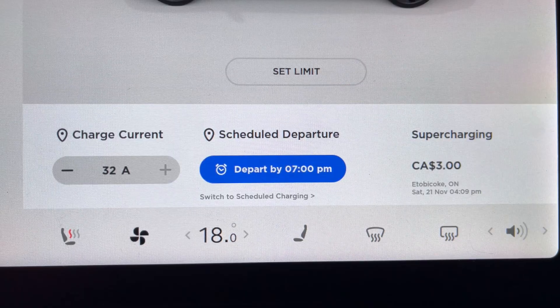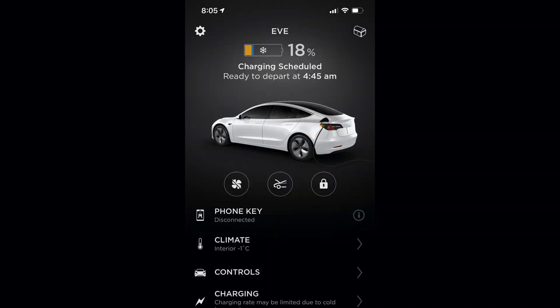Unfortunately, there's no way right now to display all schedules, which makes it a bit hard to manage. So just double-check in the car or on your app to make sure that the proper time is scheduled, especially when your charging is also scheduled.